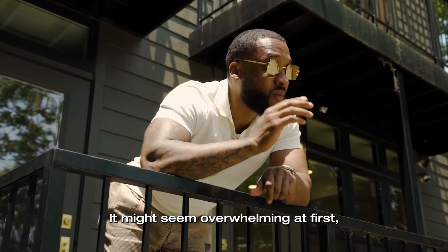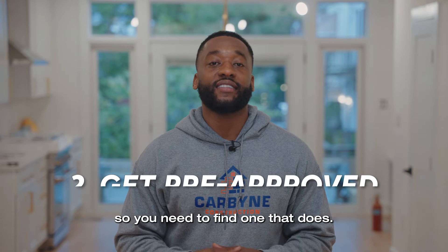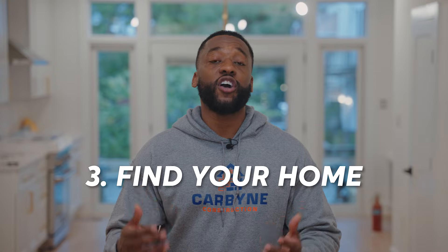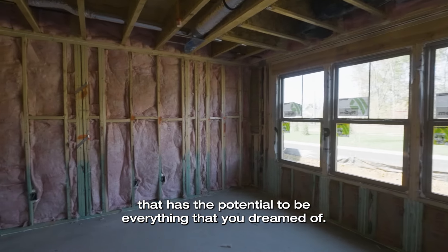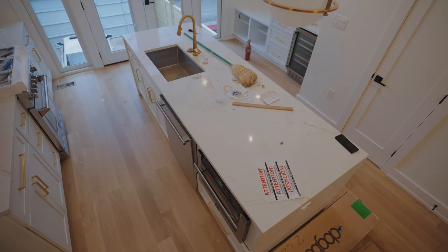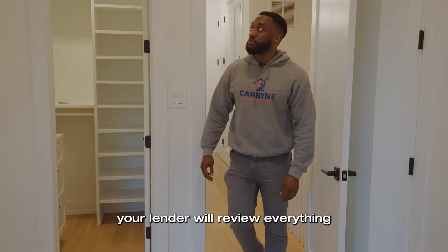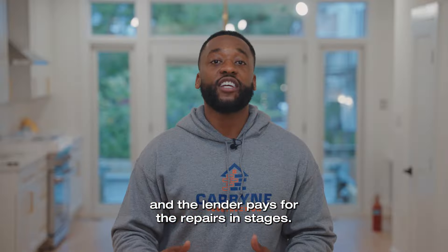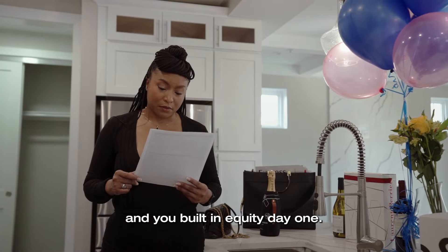Let's break down the process. It might seem overwhelming at first, but I'll walk you through it. First, find the right lender — not every lender offers a 203k loan, so you need to find one that does. Get pre-approved by providing income verification, credit checks, and all of that. Find your home — this is where I come in; together we'll find that diamond in the rough. Work with a licensed contractor to get detailed estimates on the work needed. Submit your paperwork — once you have the contractor's bids and the home you want, your lender will review everything and approve the loan. After closing, your contractor starts work and the lender pays for the repairs in stages. When everything is finished, you've got your dream home and you're building equity day one.